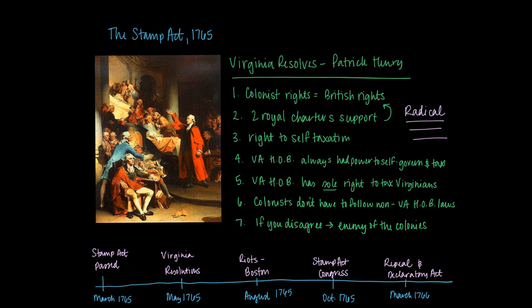The Virginia Resolutions state that colonists hold the same rights as British citizens across the Atlantic, guaranteed by two royal charters. Colonists have a right to self-taxation, which is a distinguishing characteristic of British freedom. The Virginia House of Burgesses has always exclusively held the sole power of self-government and self-taxation, and the British have historically recognized and respected this. Any attempts to force them to surrender this right would be tantamount to a destruction of British or American freedom. The colonists do not have to follow any law unless passed by the Virginia House of Burgesses, and anyone who disagrees is an enemy of the colonies.